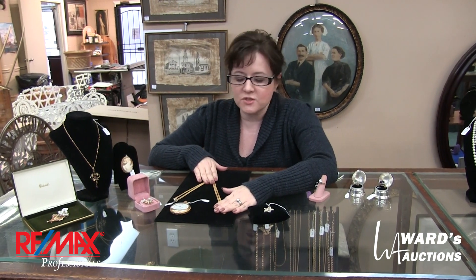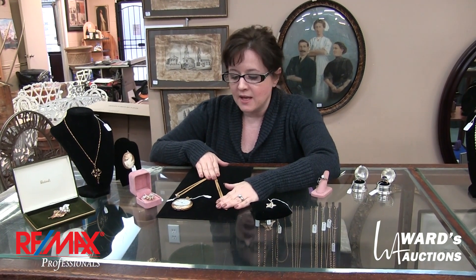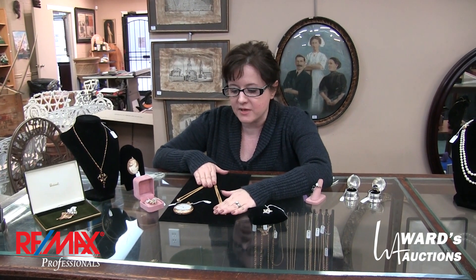Hi, welcome to Ward's Auctions for our Christmas sale. I know it's in November but it gives you lots of time to buy gifts and wrap them up. I'm just going to show you some of the jewelry that we have this time. We have over a quarter million dollars worth of jewelry, 85% of it has been appraised and as always we stand by our appraisals.